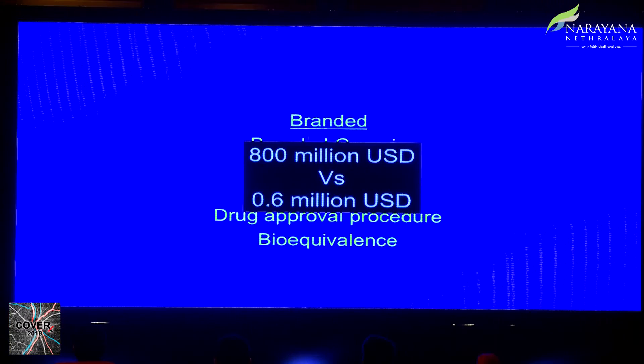Regarding costs — this data is about 15 years old — it's estimated that creating one new drug in ophthalmology or systemic disease costs about 800 million US dollars. For a generic, excluding reverse engineering costs, the filing costs are under a million dollars. The difference is about 1,500 times, and that is the reason why generic medications are cheaper than branded ones.